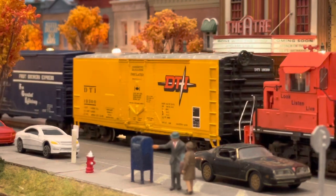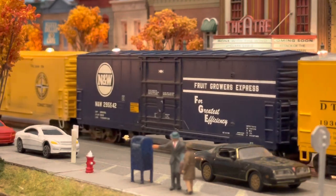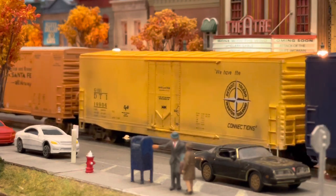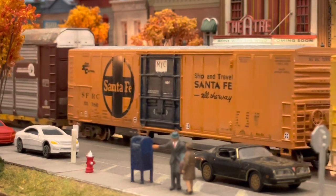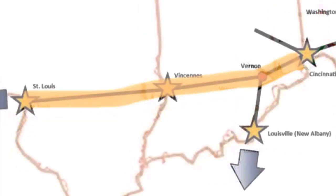The last major mileage acquisition, and arguably the most important to date, is the purchase of the former B&O from Cincinnati to East St. Louis. In an agreement with the Chessie system, the DT&I would take over the remaining through freight and local operations, while Chessie retains trackage rights from Louisville to Cincinnati via the Louisville and Indiana Railroad. Any new business would go to the DT&I as far as Cincinnati, where it would be open to bid for other destinations.